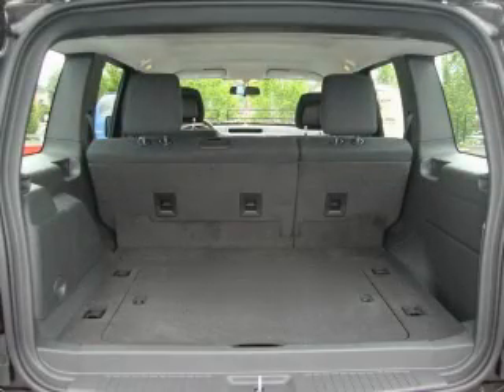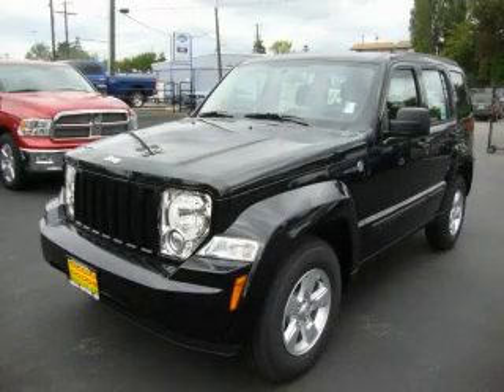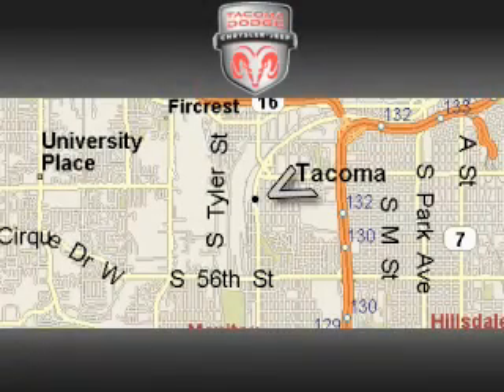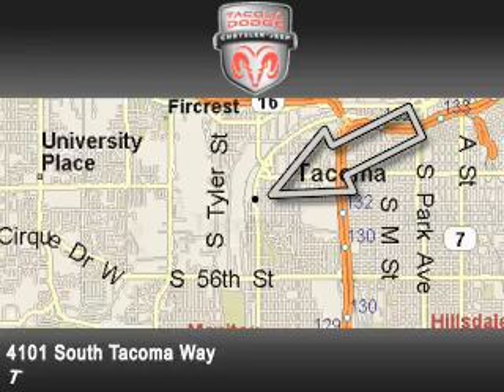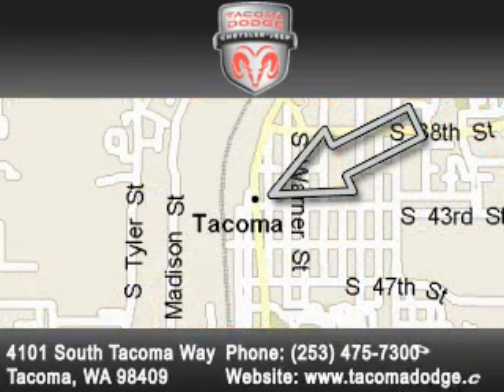It's easy to see why this automobile is an excellent choice. We invite you to contact us today to learn more about this vehicle. Tacoma Dodge Chrysler Jeep is located at 4101 South Tacoma Way in Tacoma. Our goal is to exceed all of your expectations to ensure that you'll return for future visits.